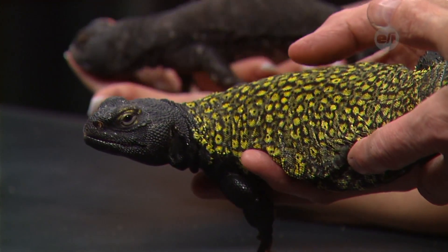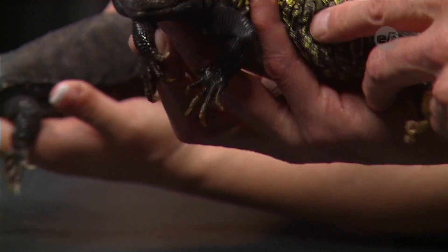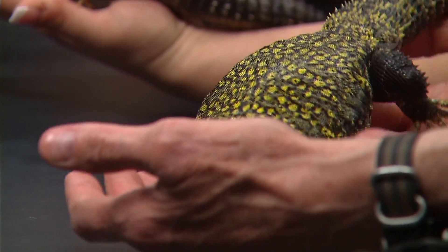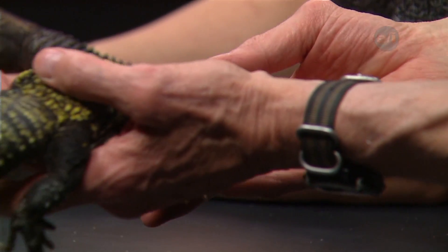Are these guys full grown, and will they get much bigger? Yeah, these guys are full grown. The female is the one I'm holding — her name is Marie. Tim has the male, who is Pierre. The males have a much brighter color and are a little bit larger than the females. Kind of similar to other animals we've seen, like ducks.